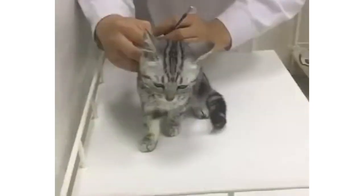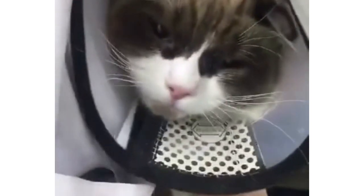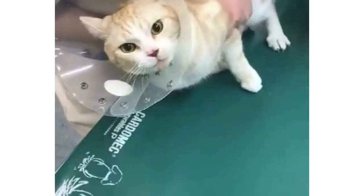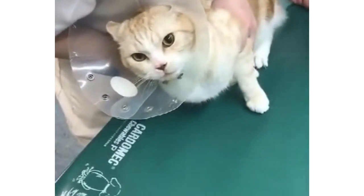Medicines for intestinal worms in cats are considered safe, even for young kittens. Your vet will order a repeat stool sample after the course of treatment to check that your cat is clear of intestinal worms. They may also suggest lifestyle changes, like keeping your cat indoors to avoid exposure to worm larvae and eggs.